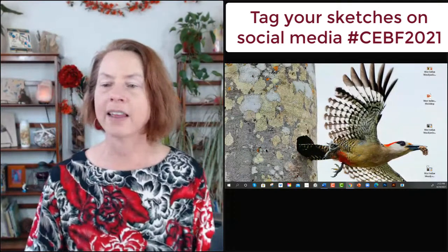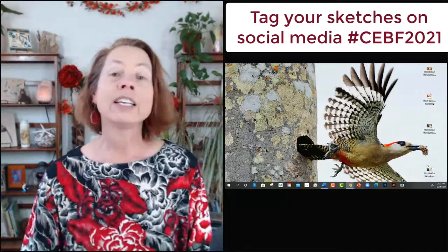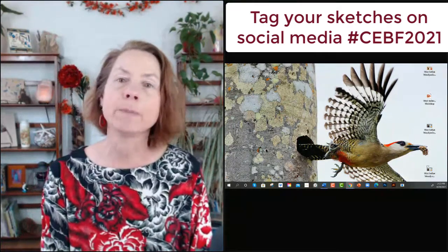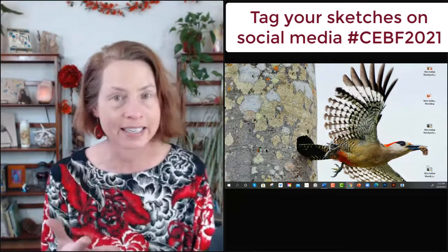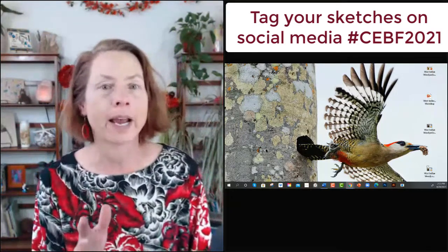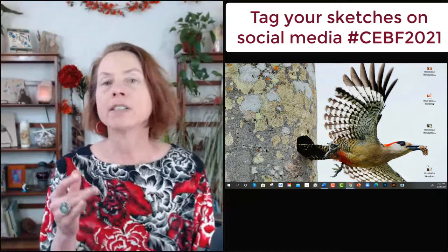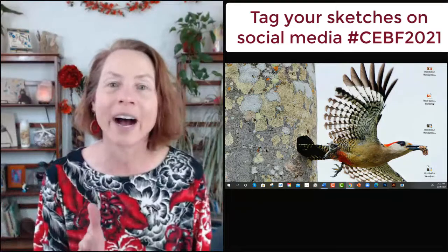Debbie asks: do woodpeckers usually stay in the same neighborhood or do they travel far distances? It totally depends on the species. Here in Oregon, one of my favorite migratory woodpeckers is the Lewis's woodpecker, which comes up from California to Oregon to nest. But woodpeckers in more tropical regions like the Caribbean are what we call sedentary — meaning they don't migrate. That doesn't mean they're lazy — it just means they stay in their home range.